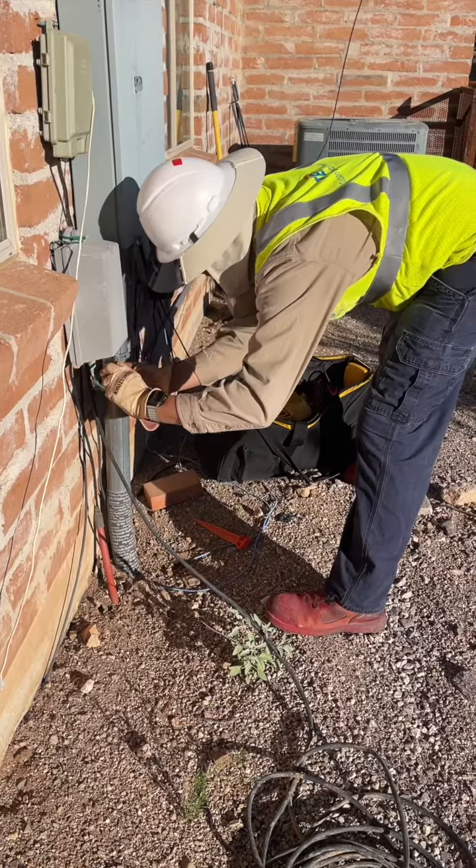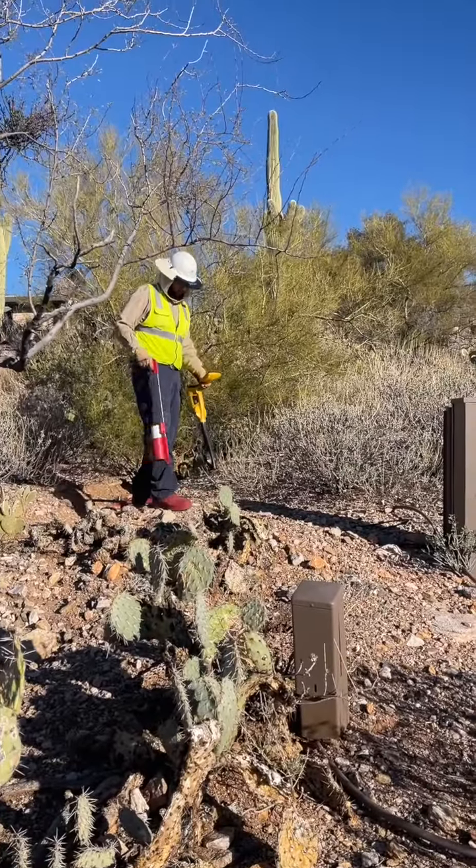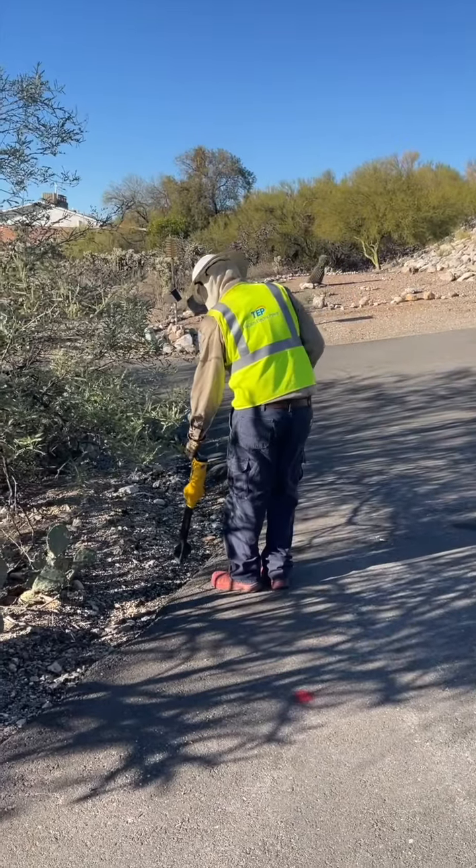If it's an emergency like that and they need to dig now, they'll call us and we head out there. They will not dig until all the utilities have marked, just to be safe.